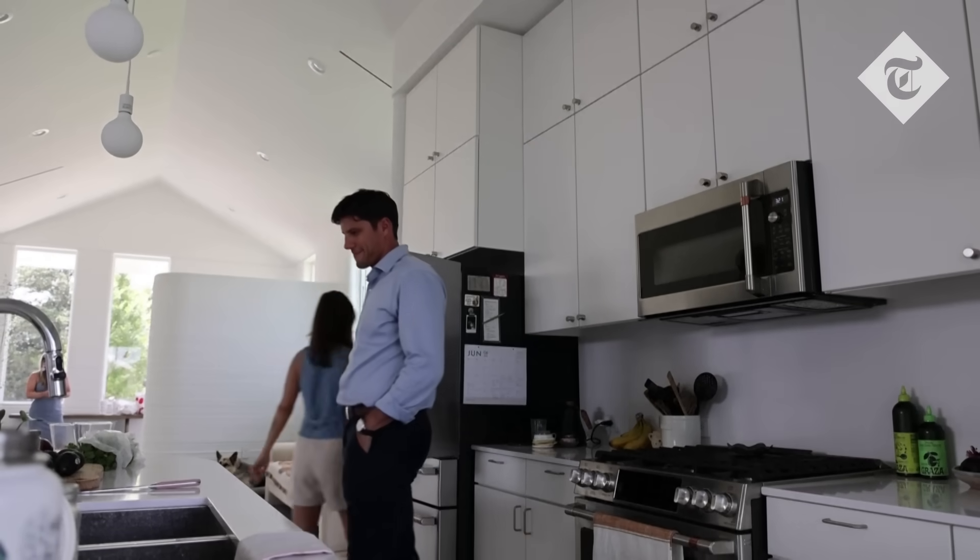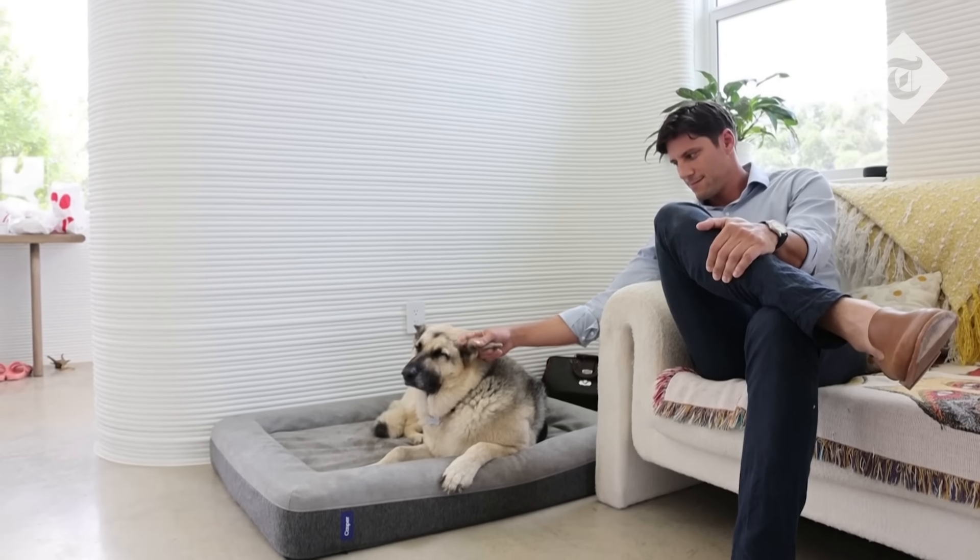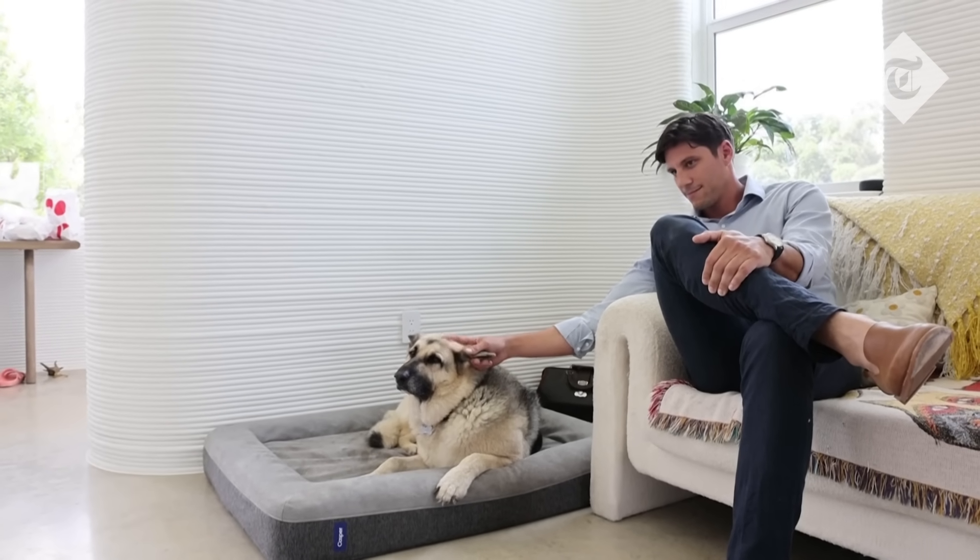I am confident it could go head-on with maybe an F2 or F3 tornado and be pretty resilient.